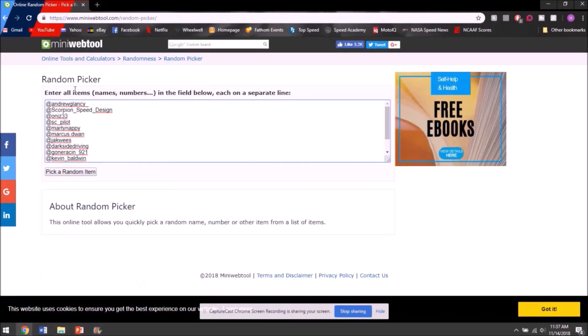Here we are — I have everyone's name listed who entered the contest by following me on Instagram, commenting on the video, liking the video, subscribing, and following me on Facebook. Let's see who wins the steering wheel. Moment of truth.